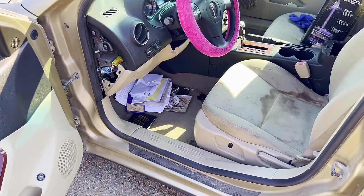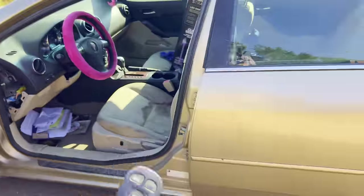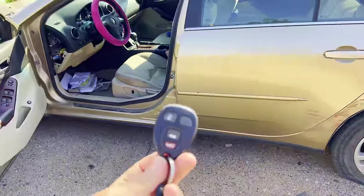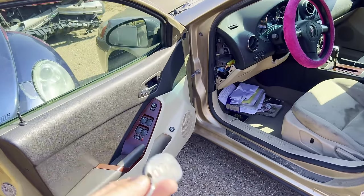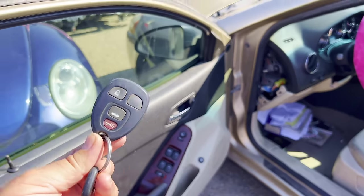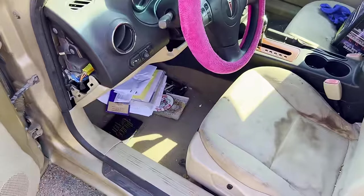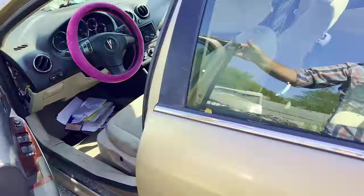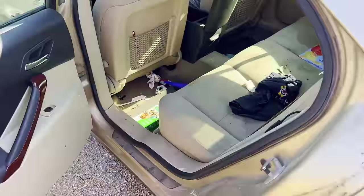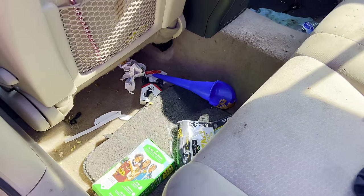I'll throw the key back in there. People say I should save these key fobs because they sell for money, but on an old vehicle like this — this thing is almost an antique nowadays — that key fob is in horrible condition. These don't bring any money. Core buyers only want real late model stuff. I did have a guy one time say he'd buy all I had if I saved them up and would give me 50 cents a piece, but I just don't feel like messing with it.